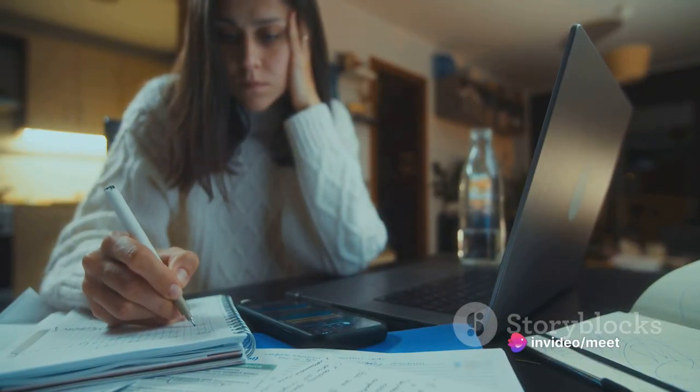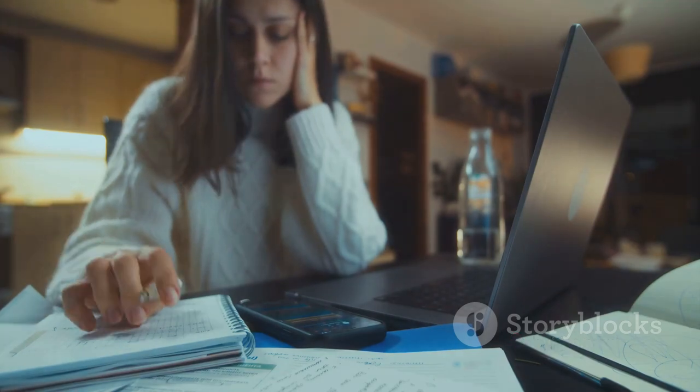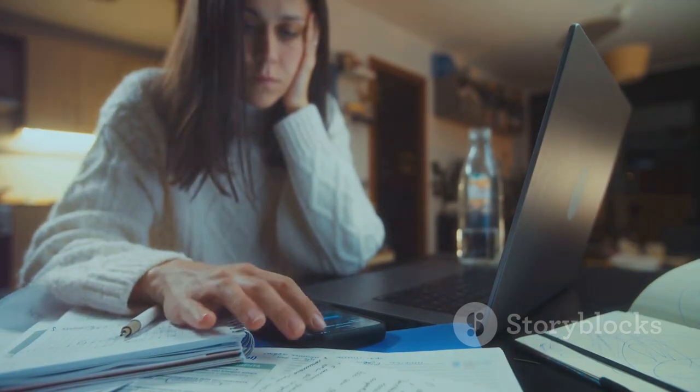Staying organized is the tenth strategy. Keeping track of your progress and study schedule ensures you dedicate enough time to practice reading and improve your skills consistently.